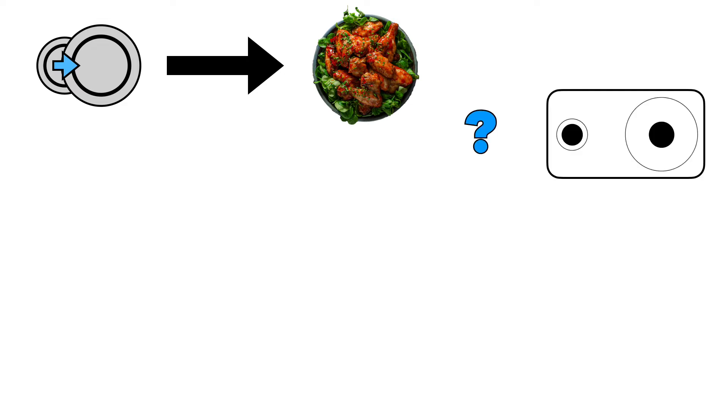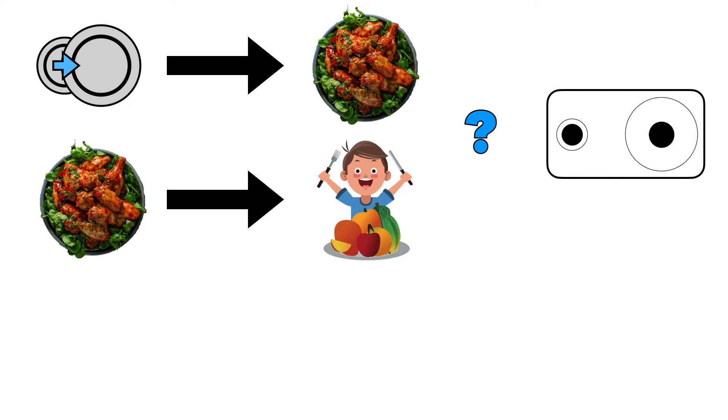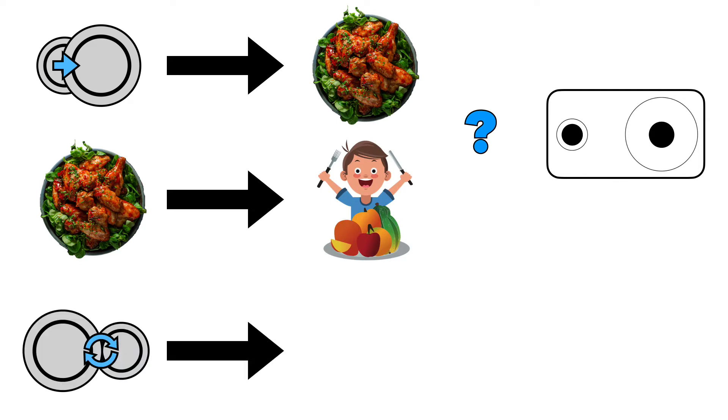Pretty much every claim that I made in this video is at least open to question. So let's run through the argument and pick apart each piece. Big plates lead people to serve themselves larger portions — why? That's the Delboeuf illusion. Big portions lead people to eat more. So if you're interested in reducing the number of calories you eat, you should trade out those large plates for smaller ones.